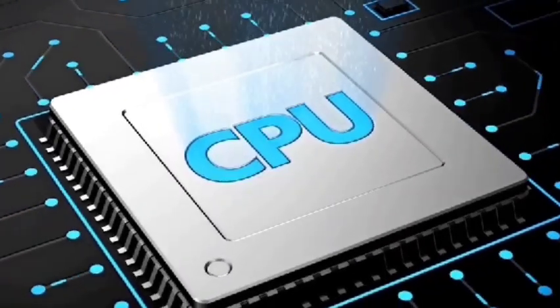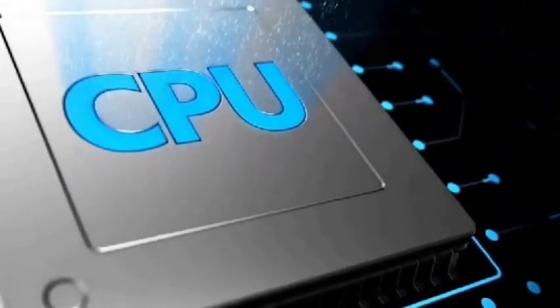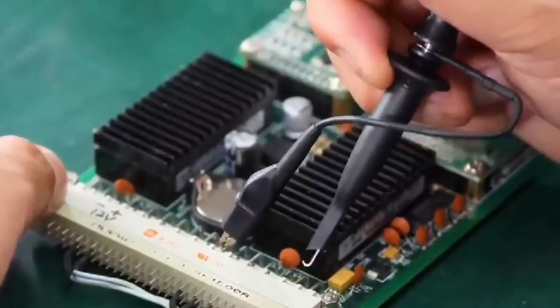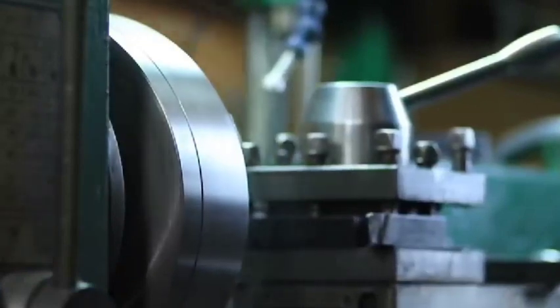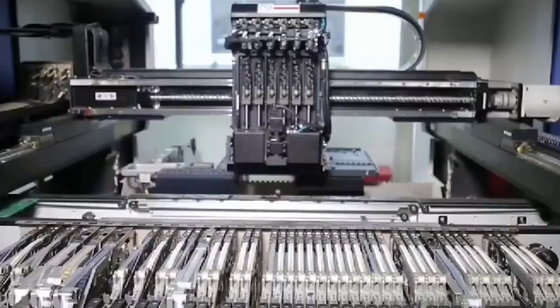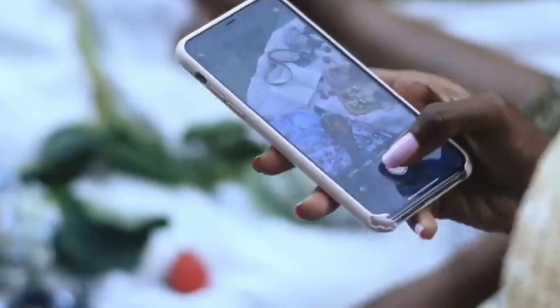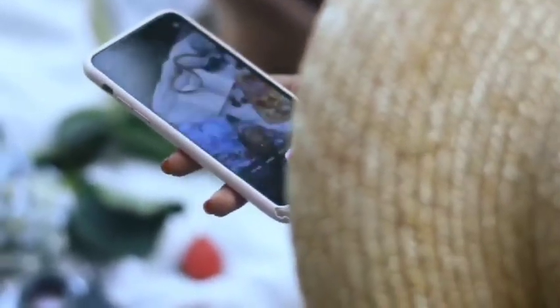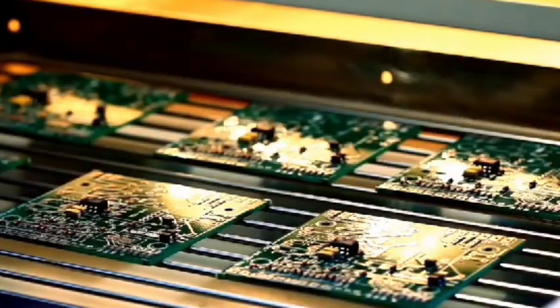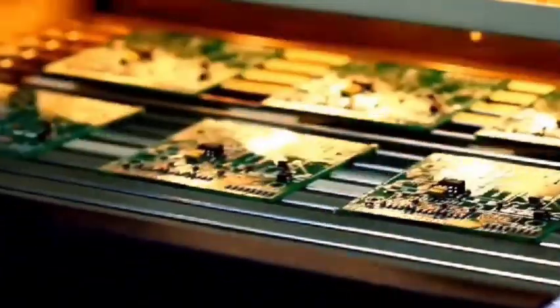As we all know, the production of chips is closely related to the lithography machine. Compared with chip production itself, the technology required for manufacturing lithography machines is much more difficult. There is no exaggeration in saying that manufacturing a lithography machine is even more difficult than manufacturing atomic bombs. The EUV lithography machine has about 100,000 parts and roughly 5,000 suppliers, showing just how difficult it is to develop.